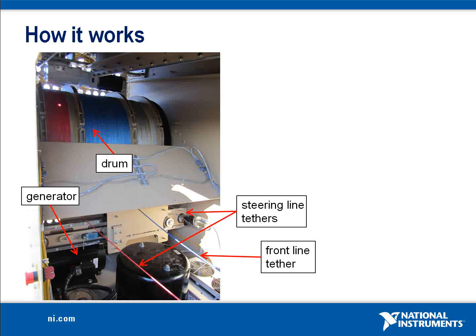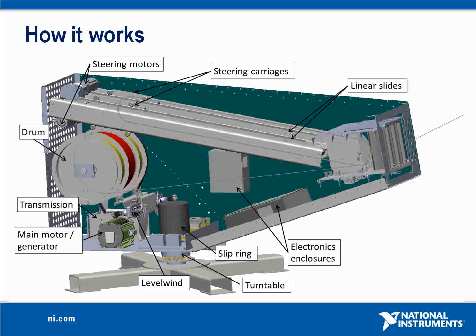The AWE system uses two servo motors to control the steering tethers, causing the wing to turn left and right and also controlling its angle of attack. A pair of stepper motors control the level wind system, which stacks the tethers neatly onto the drum. The main motor generator is used in both traction and regeneration modes. All of these actuators communicate with the CompactRIO embedded computer over a CAN bus network.